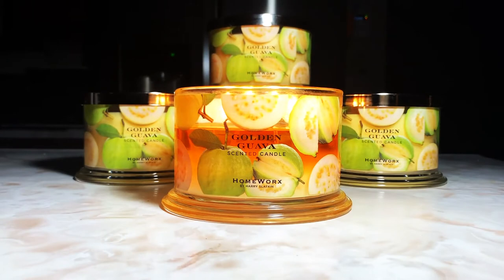What's up everybody and welcome back to Jay's Candle Corner. Hi, I'm Jay, and I'm here to present to you a Homeworks review on the long-awaited Golden Guava — it's finally here.